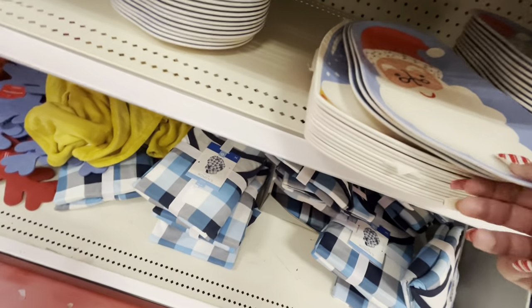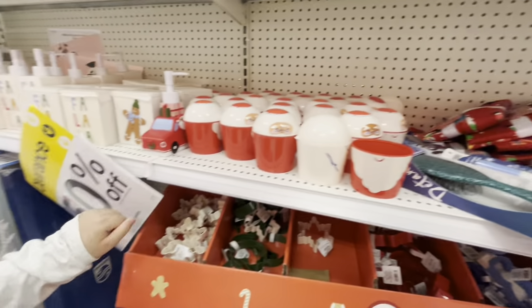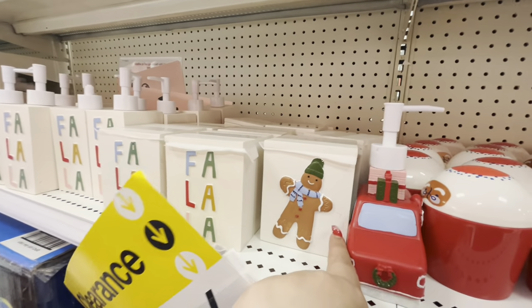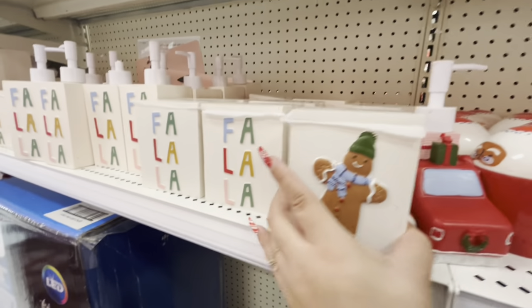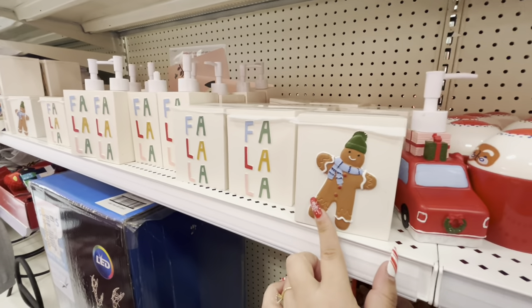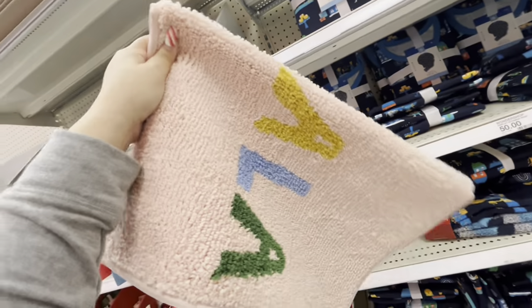Some plates will be about $1.50 now. Look — the gingerbread cup is on sale! It used to be five dollars, now it's only $2.50. They also have bath rugs — the pink fan-style rugs are now five dollars.